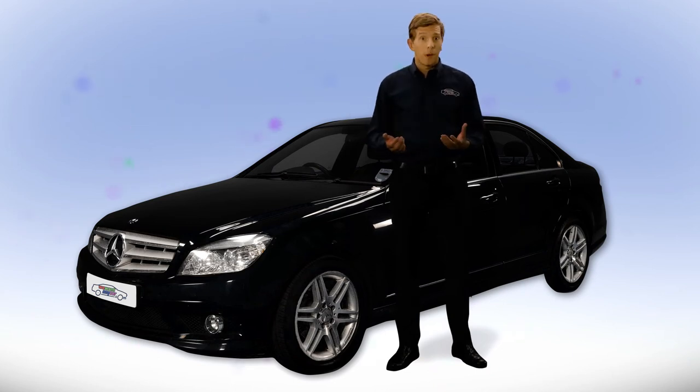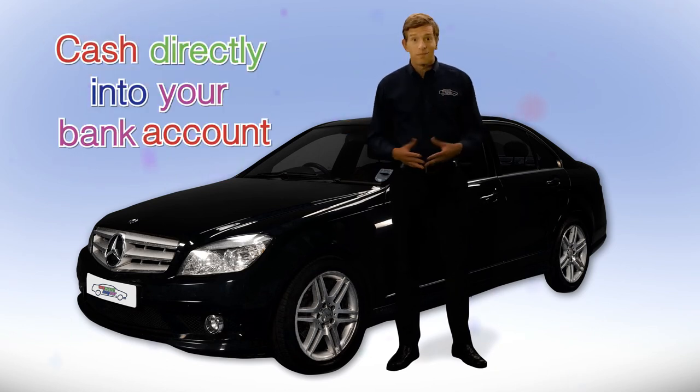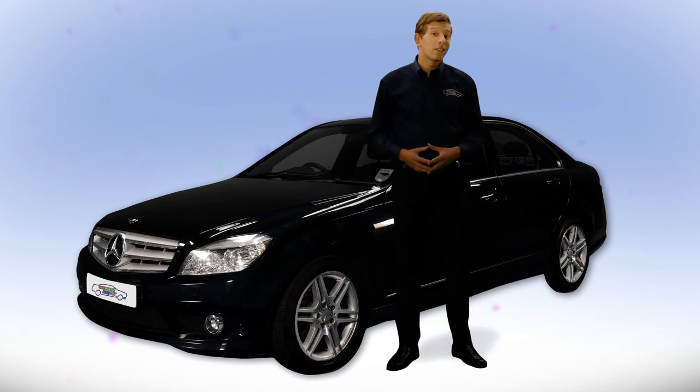If you're happy with our quote, we'll buy your car there and then. We'll transfer your cash directly into your bank account. It's that easy, and the whole process can take as little as half an hour.